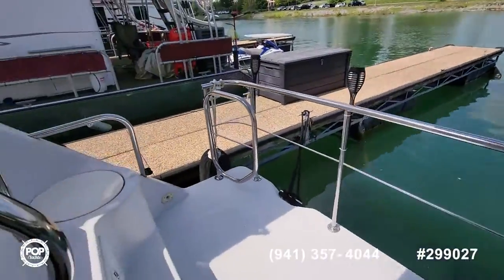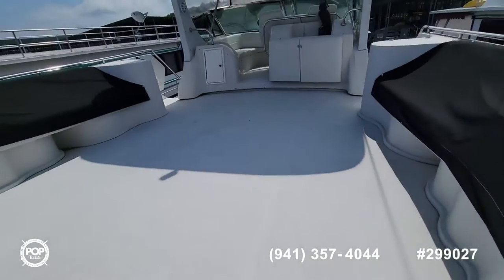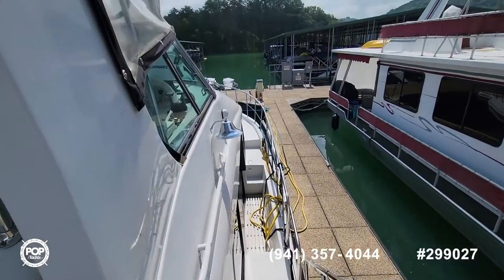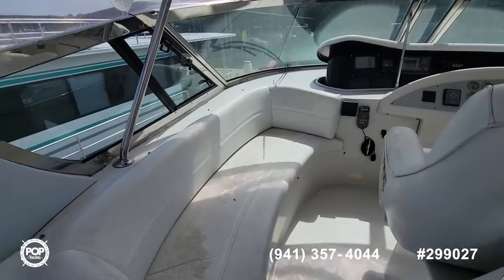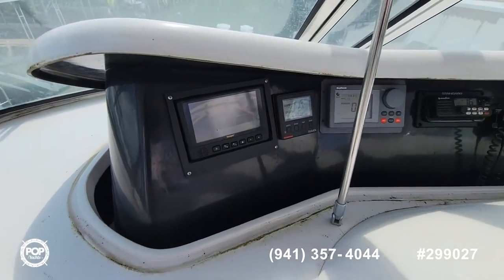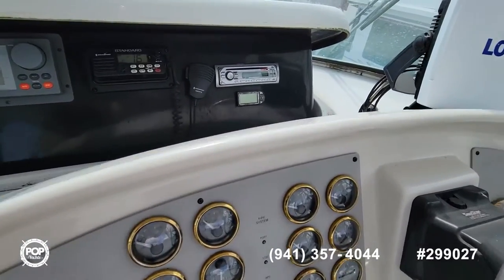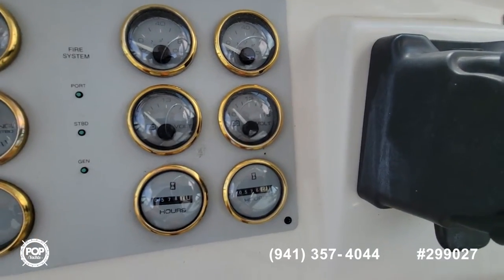Going up top to the fly bridge — there are five steps up. There's a speaker and stereo all through the boat. On the right-hand side is where our shore power comes in. There are seats, a rear view camera, depth, and speed instruments, along with another VHF radio. It does have trim tabs and a bow thruster. There are 578 hours on the port engine and 576 on the starboard.